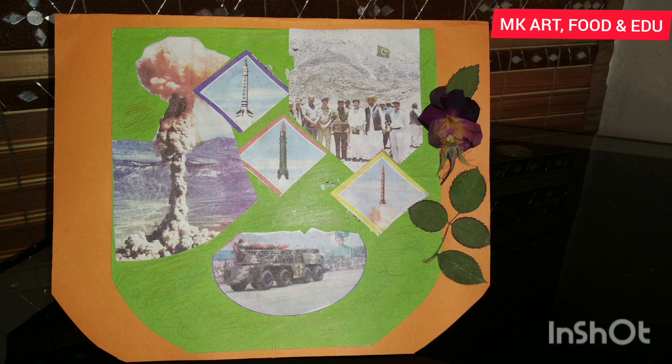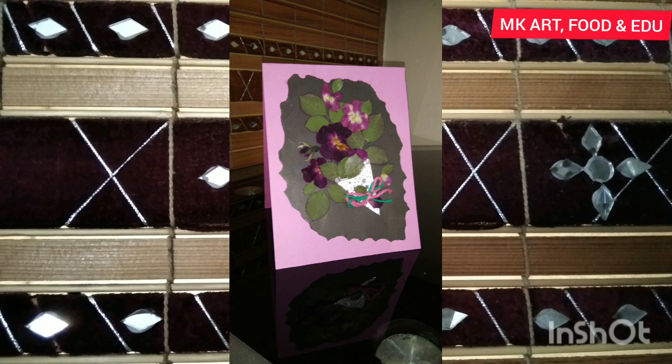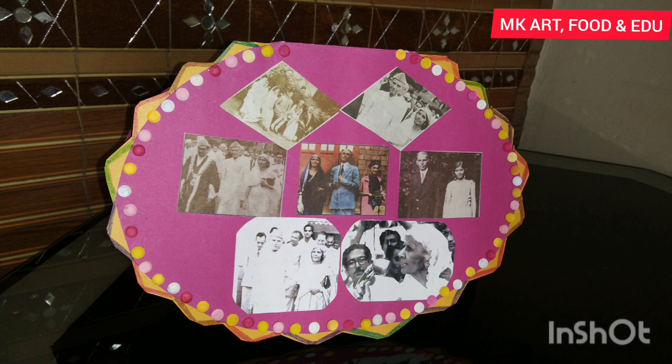Here are some glimpses of Yaume Takbir — the day when Pakistan became an atomic power. Here is a bouquet with pressed flowers and leaves. This card is decorated with pictures showing the life history of Fatima Jinnah.